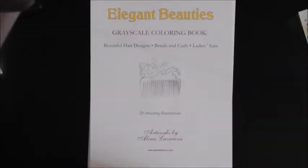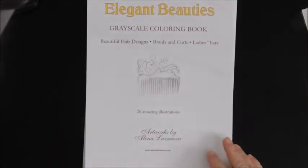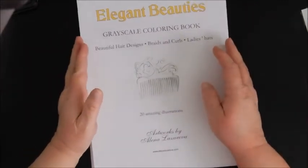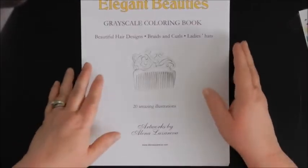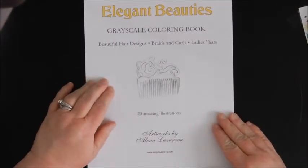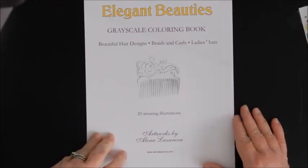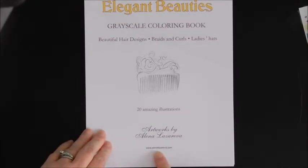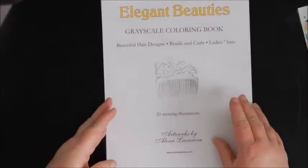Hey guys, I came back today with a video. I downloaded this PDF — I can't remember who showed it on their channel — but this book is so pretty. It's a grayscale coloring book called 'Elegant Beauties Grayscale Coloring Book: Beautiful Hair Designs, Braids and Curls, Ladies Hats' — 20 amazing illustrations by Alina Lazareva. Her website is www.alinalazareva.com and I did get this from her Etsy shop, so I thought I would do a flip through.